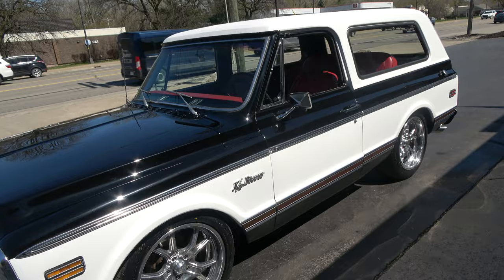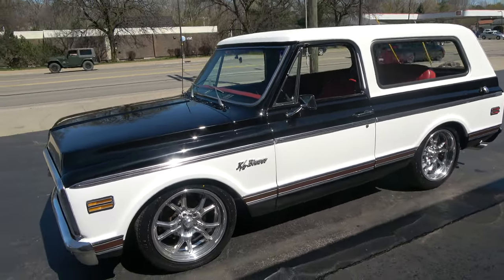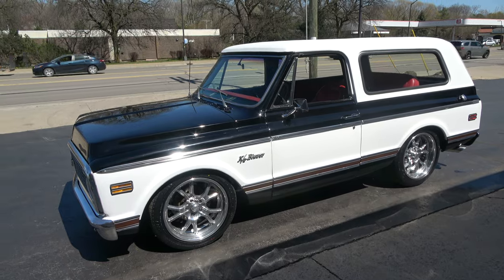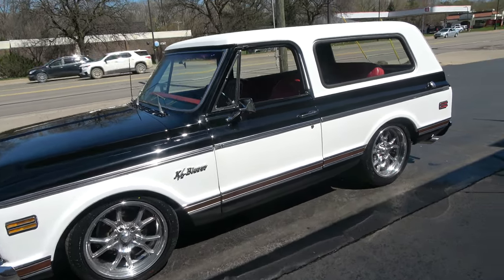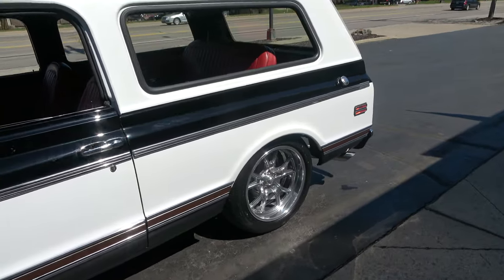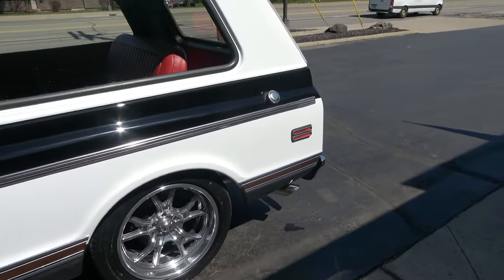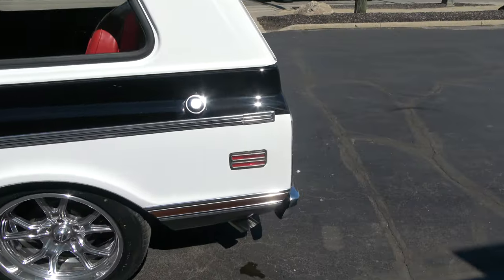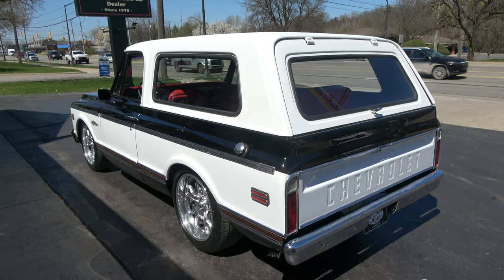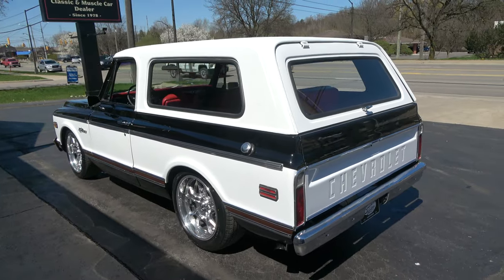Today we're going to take a look at a wicked cool 1972 Chevrolet K5 Blazer CST — killer little two-wheel drive, lowered-down truck. I've driven it multiple times now; these things are just super cool. You just don't see them normally, and to be honest with you, I hate them with the top on.